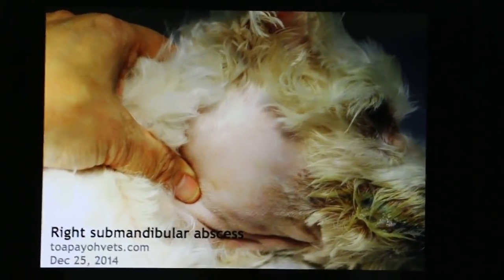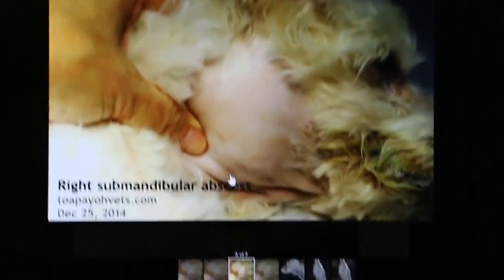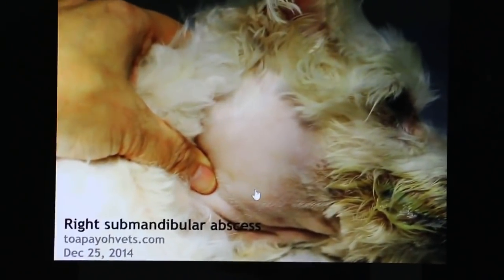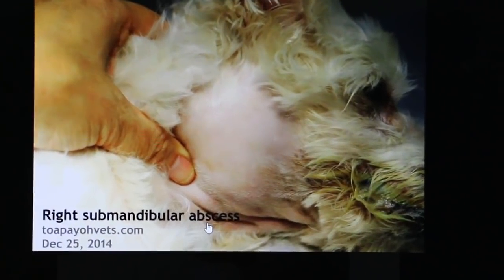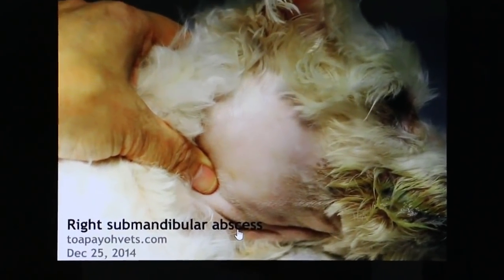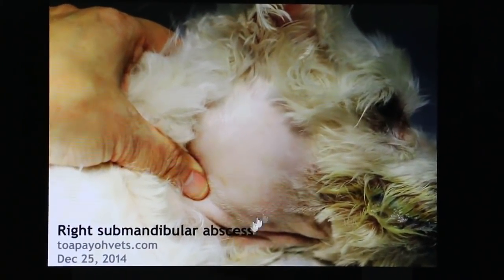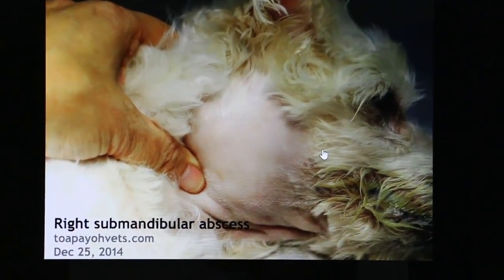So what was the diagnosis? The tentative diagnosis, based on this location, is right submandibular abscess. The reason I say abscess is based on blood test results showing a very high white cell count, high neutrophils, and low platelets. This dog was actually suffering from septicemia or bacteremia.